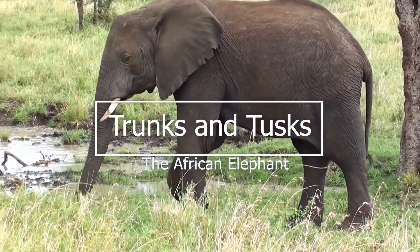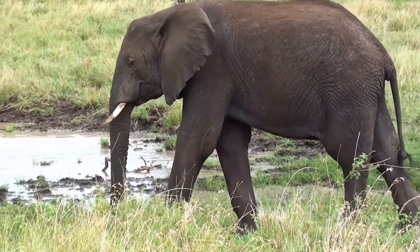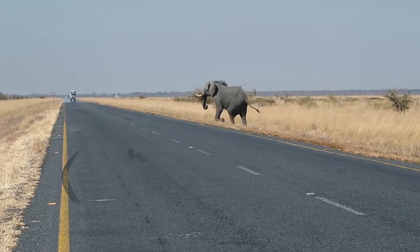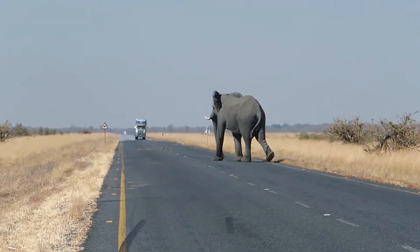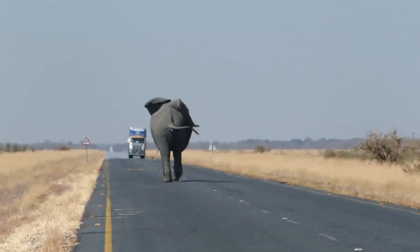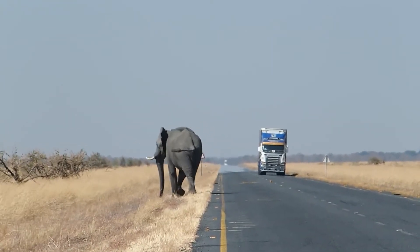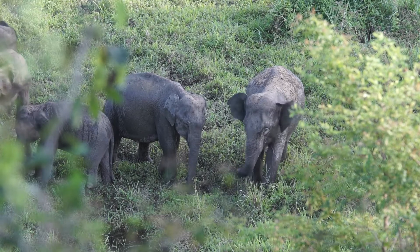Elephant ears radiate heat to help keep these enormous creatures cool, but sometimes the African heat is excessive. Elephants love water and enjoy bathing by sucking water into their trunks and splashing it all over themselves. Subsequently, they often coat their skin with a protective layer of dust. An elephant's trunk is really a long nose used for smelling, breathing, trumpeting, drinking, and also for grabbing things, especially food. The trunk alone contains around 40,000 muscles.